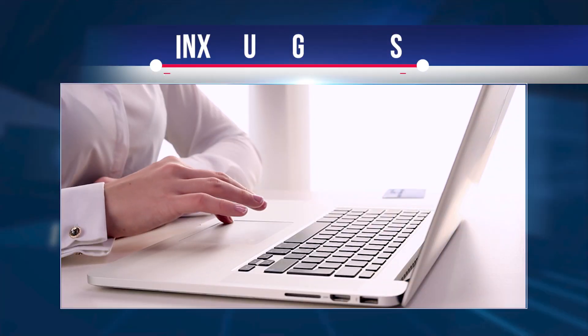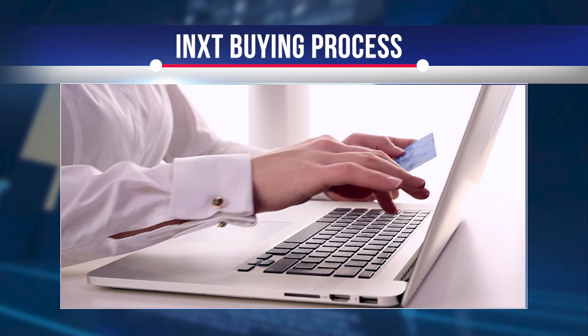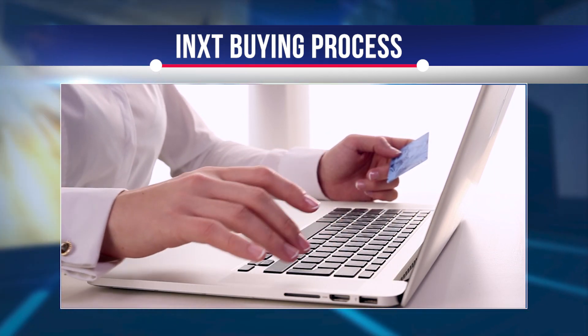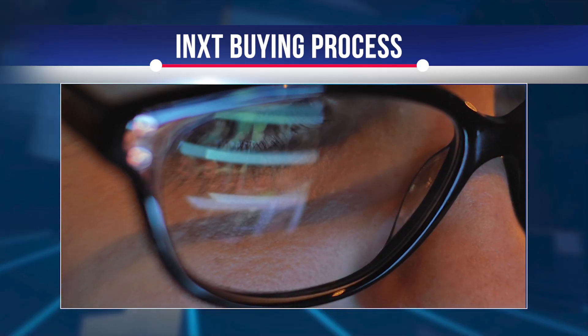To buy iNXT, you first need to register on Coinbase and buy one of the major cryptocurrencies, usually Bitcoin or Ethereum. Once you have completed the KYC process on Coinbase, you will be prompted to add a payment method. Here you can either provide a credit or debit card or use a bank transfer. Now you're all set — click the trade button in the upper left corner, select the coin you want to buy and confirm the transaction.